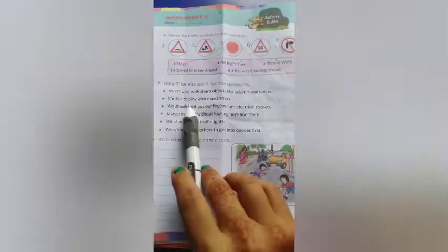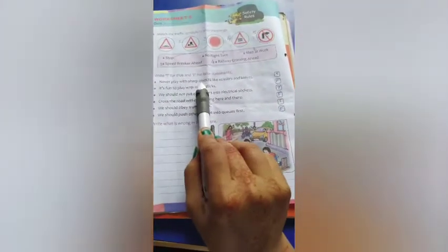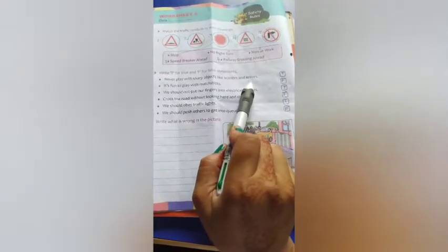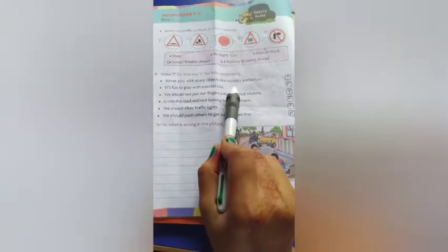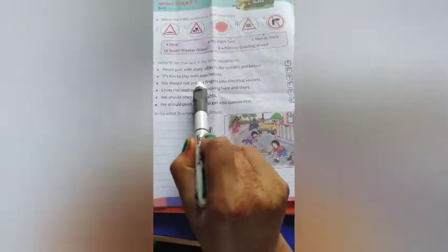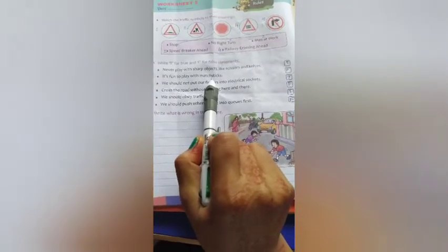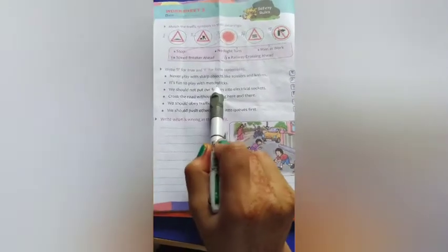Now let's talk about the true and false section. The first statement says: never play with sharp objects like scissors and knives. Absolutely, we should not play with sharp objects, so the answer is True. The next one says: it's fun to play with matchsticks. That is dangerous, so we should not play with matchsticks. The answer is False.